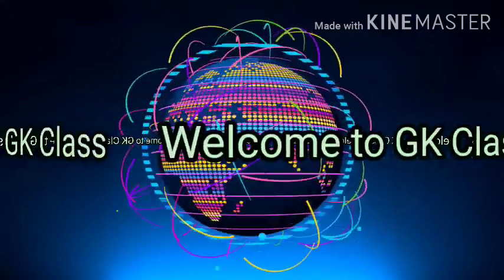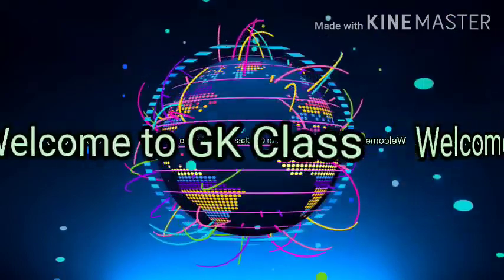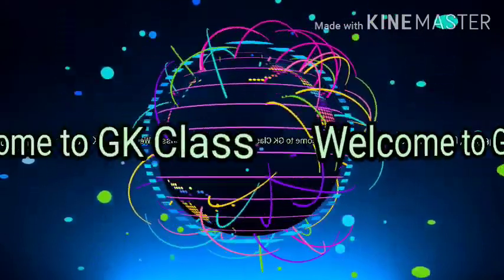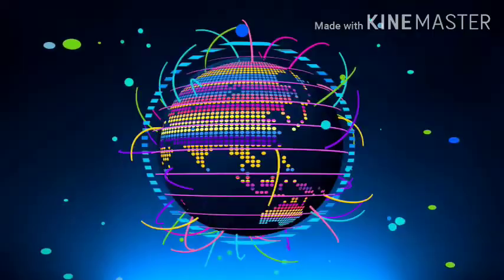Good morning dear students. Welcome to GK class. Today we will learn about deserts and some animals living in the deserts. So are you ready to learn something new?